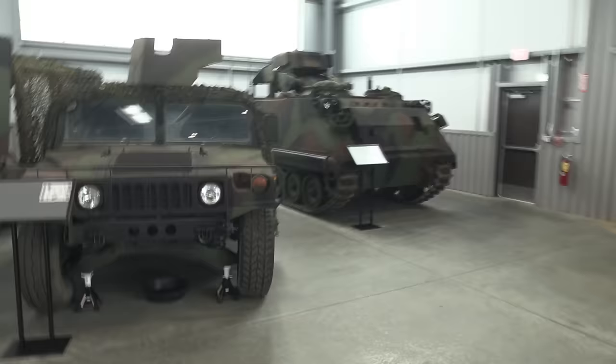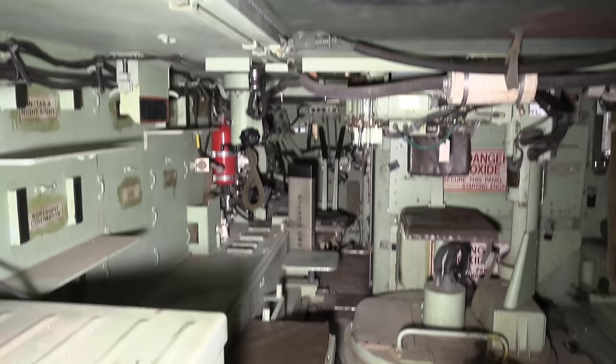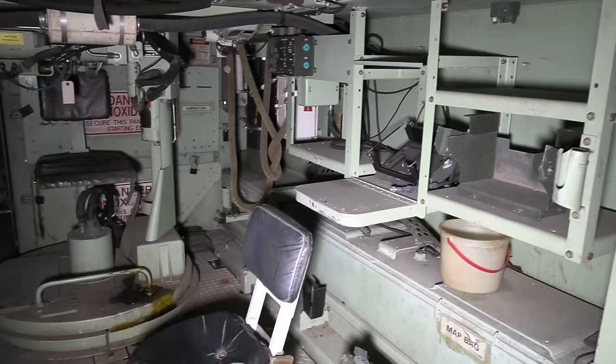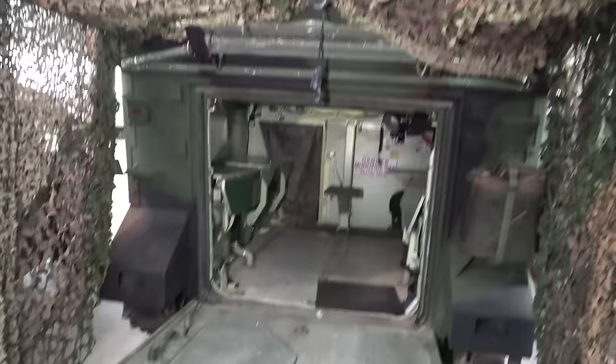We come around to a slightly more modern section here, with what is either an M901 or a FIST-V — kind of hard to tell from the back. I'm going to go with FIST-V — the Fire Support Team Vehicle. So instead of carrying a weapon, this is cameras, designators, rangefinders for artillery call for fire. Based off of an A1 — you can see the steering tillers at the far end and the pivot steer handles. A Humvee and a 577, again in pretty reasonable nick.